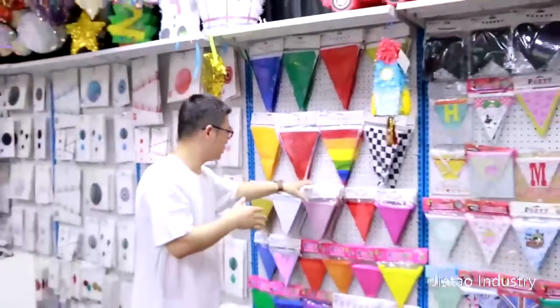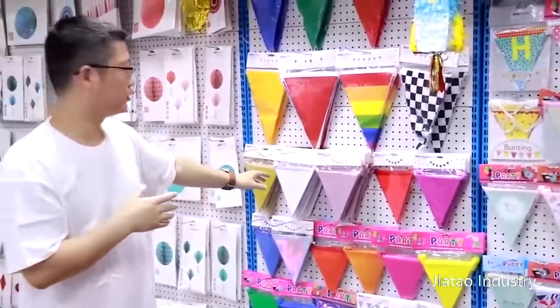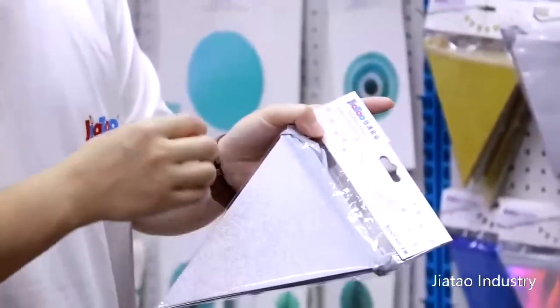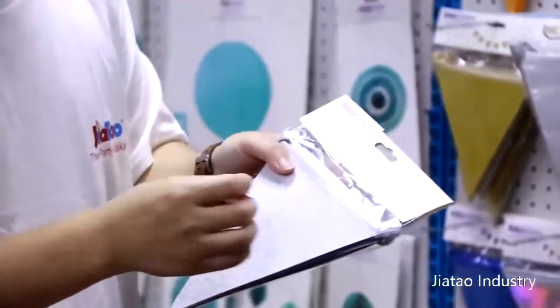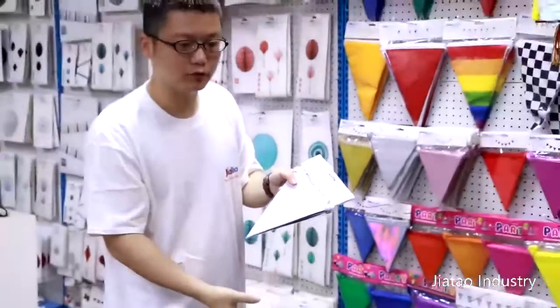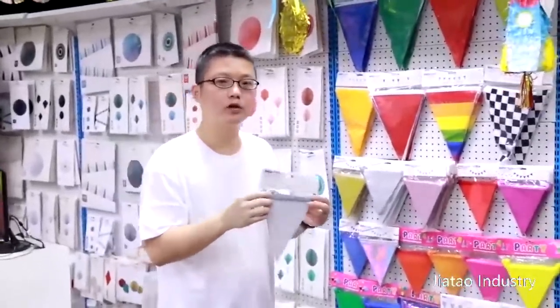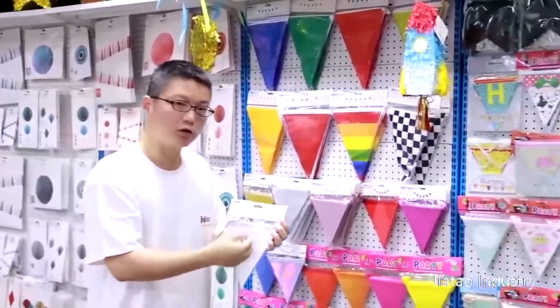Second of all, these are glitter banners. We call them glitter banners because the surface is made of glitter paper. Sometimes the powder will drop on the floor and stick on your hands, but these products will not because they are good quality.